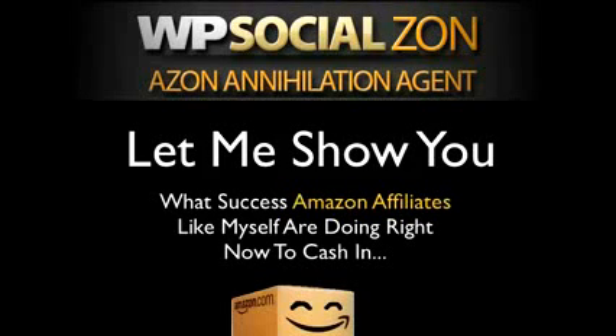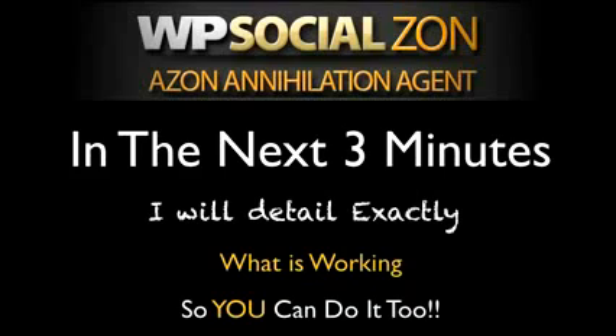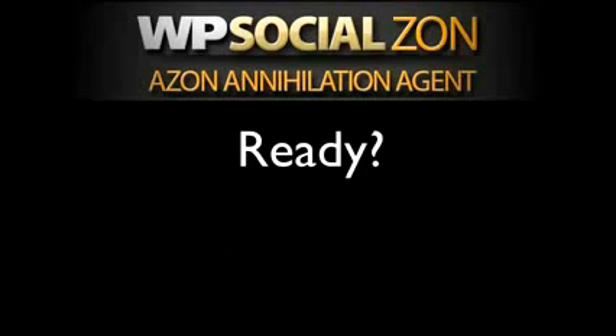Hey, what's up guys? Ricky here, and let me show you what successful Amazon affiliates like myself are doing right now this very moment to cash in. In the next three minutes, I will detail exactly what is working so you can do it too. That's the most important part. So are you ready?